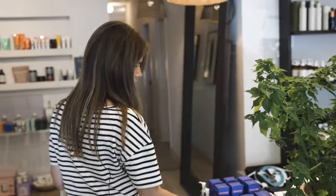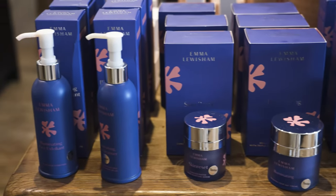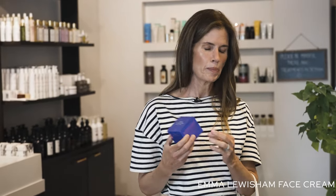Emma Lewisham is great for people with rosacea, specifically the Supernatural face cream and also Refill, which we love. Her entire line is very soothing and reparative.